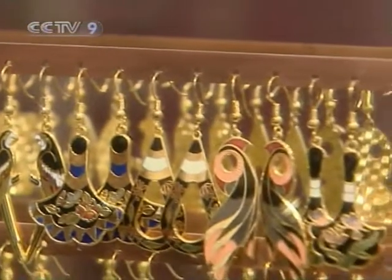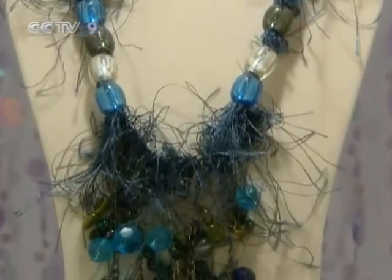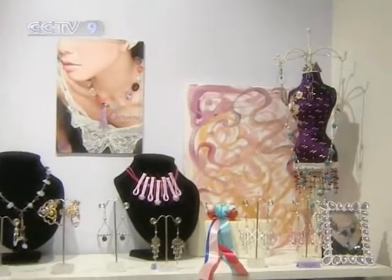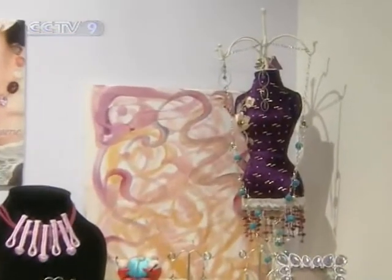Influenced by her graphic design, love of fashion, fine arts and daily life in Shanghai, the idea of curating original pieces is at the heart of her approach.